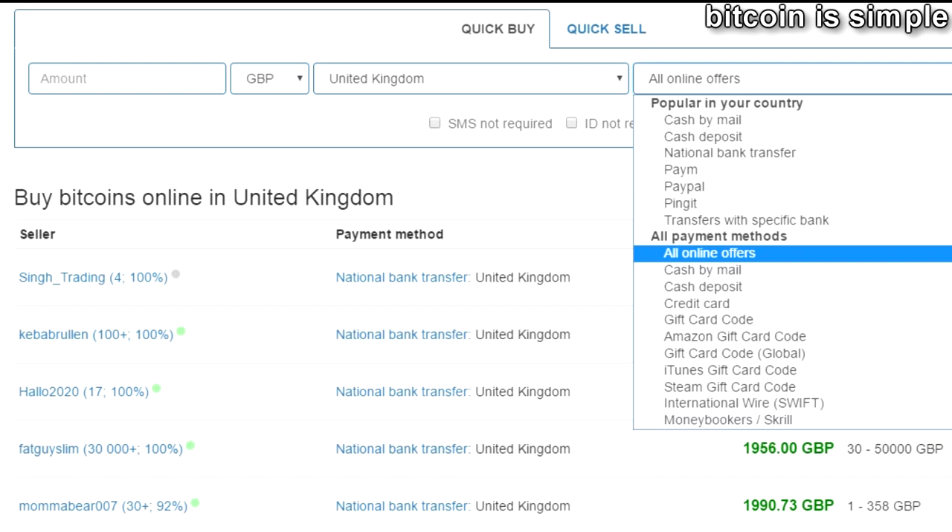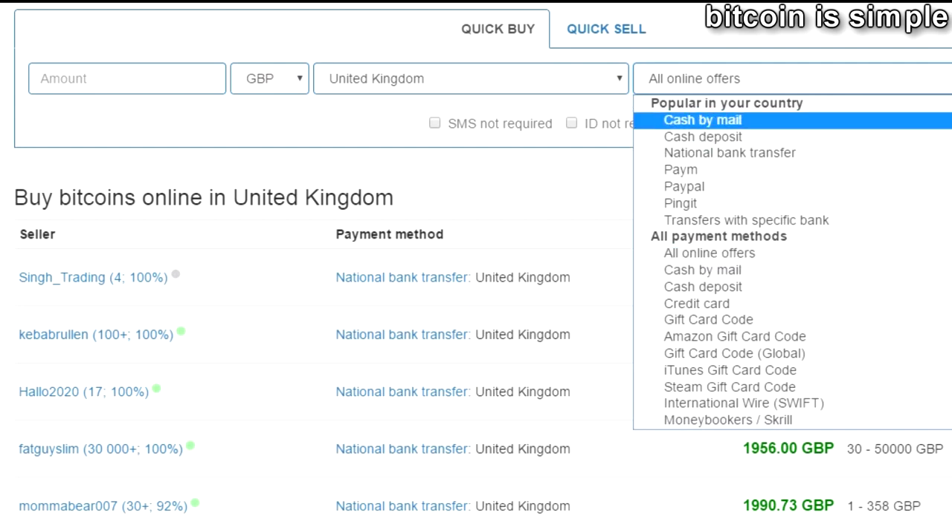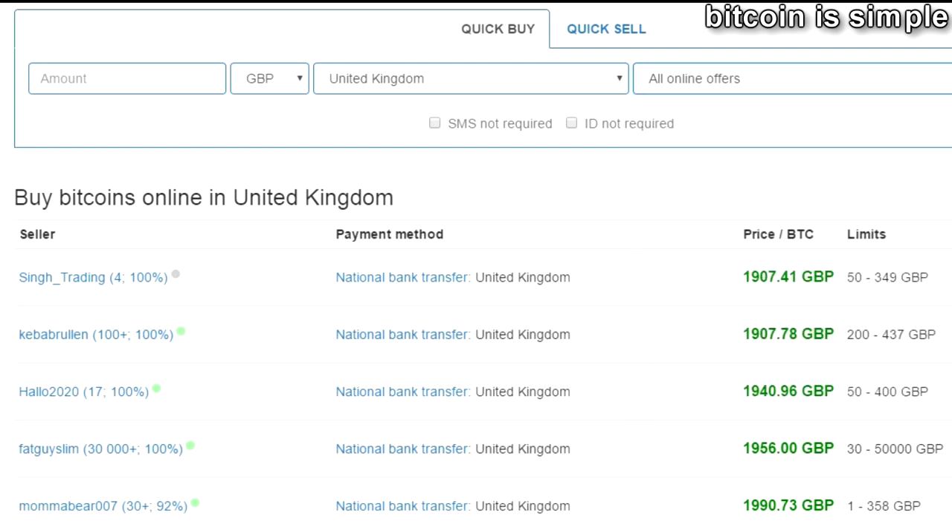As you know, the exchanges around the world usually don't accept many types of payment methods, and this website accepts probably all payment methods that ever existed. So this website is very useful if you want to buy Bitcoin in UK.